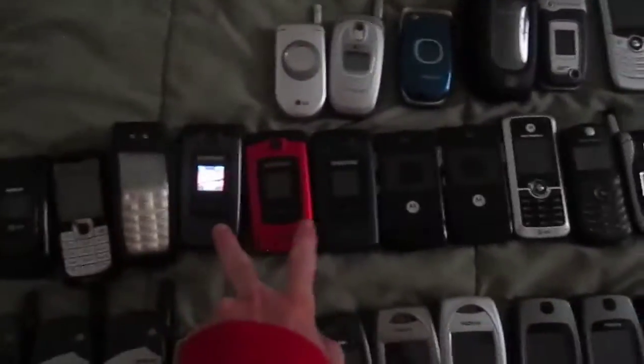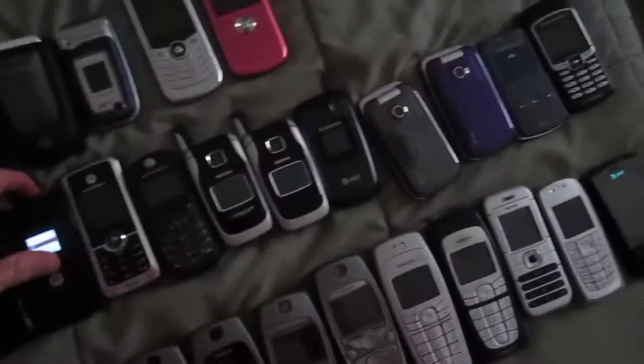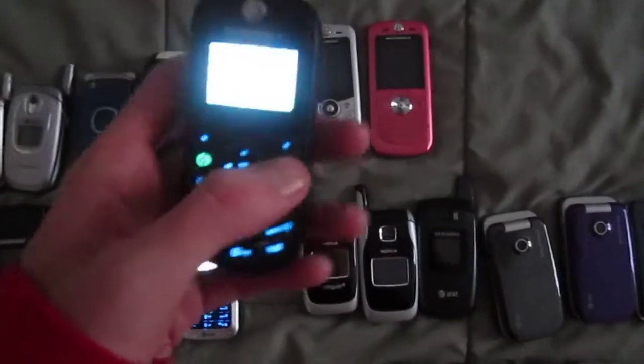Samsung Sync SDH-A707. These are all three the same except just different colors — this is gray, red, blue. Motorola Razr V3. Motorola C168i. Motorola C139. Nokia 6102. Nokia 6102i.